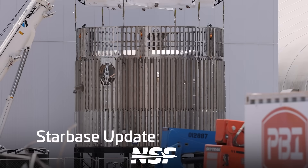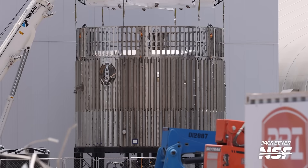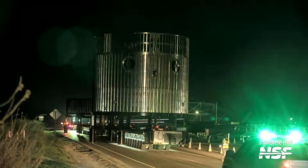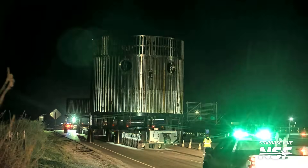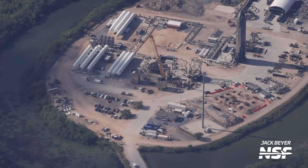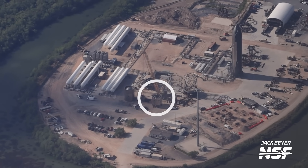A very late-breaking news development here at Starbase occurred on Sunday with the rollout of the hot staging test article to the Massey test site. We had to add this in a rush on the latest Starbase Update video, as activity is always ongoing in Boca Chica. We previously explained that this hot stage test article is made out of a booster forward dome section, the actual hot staging ring itself, and a single ring in place of the lowest part of the ship. During our flyover, we were able to spot the whole setup already being prepared to be lifted on the structural test stand.